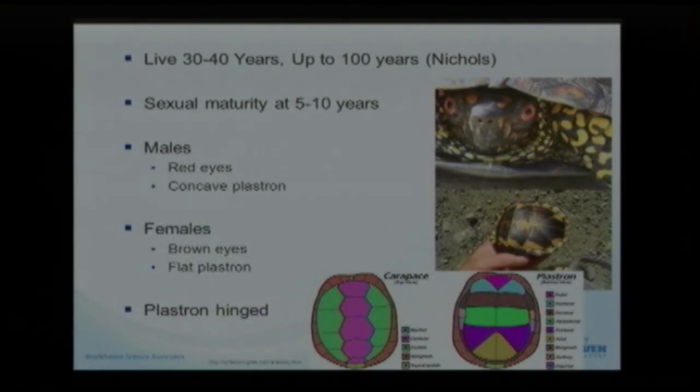The plastron is really interesting because it's hinged, right in this area. It allows the turtle to close its shell to provide protection. The animal can pull in its limbs, pull its head in, and it's a great deterrent for predators.